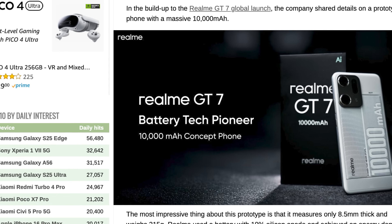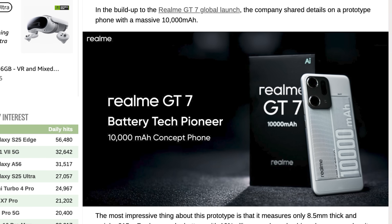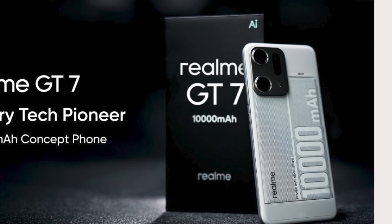Have you ever dreamed of having something massive in your pocket? Well, you may have something, but Realme has just showcased a prototype phone with over 10,000 milliamp hour battery.